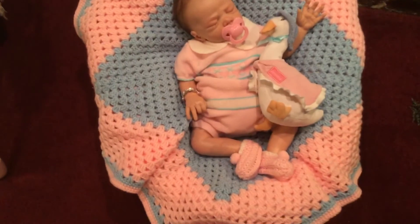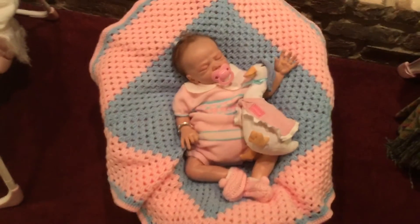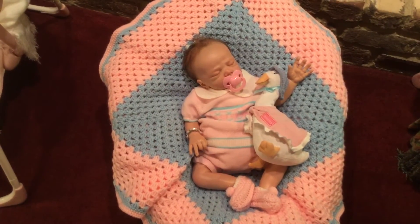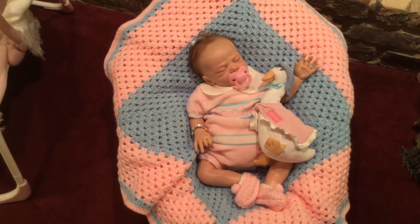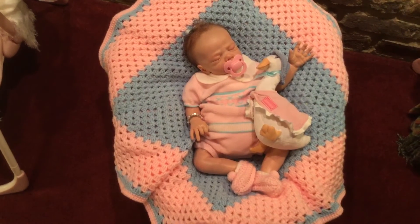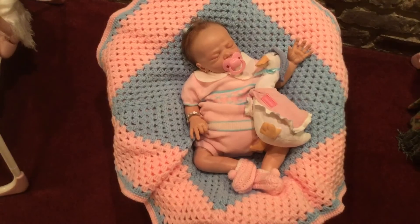She also has on little vintage crochet booties. You know, back in the day I think the moms put little booties on babies more than they did shoes, and they are awfully sweet and soft against that baby skin.